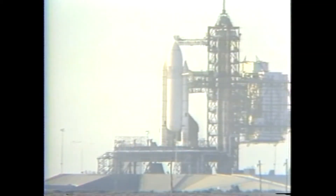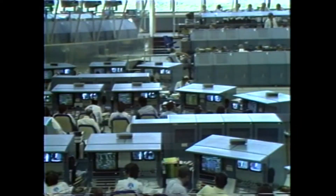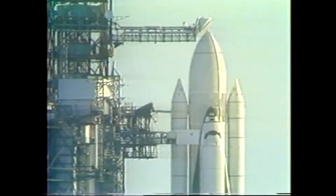And at T-28 seconds, the redundant set sequencer will take over. At that point, events happen far too quickly and readings of systems must be done too fast for humans to perform. At the present time, waiting for NASA test director George Page, the launch director, to say a few words to the crew. The gaseous oxygen vent arm cap has been retracted and the arm is just about to move away from the external tank.